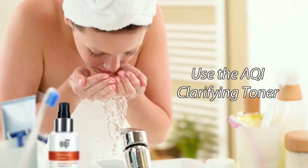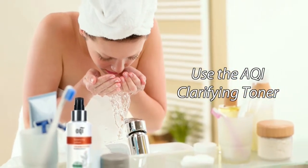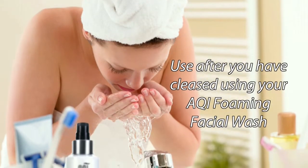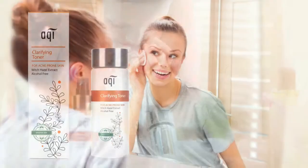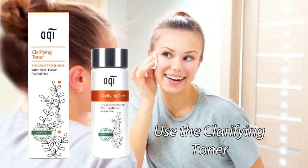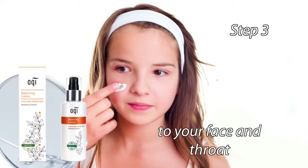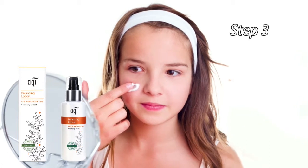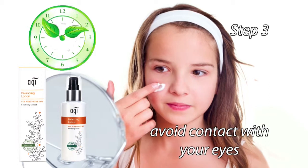For best results, use the AQUI Clarifying Toner as part of your overall acne care routine. Use after you have cleansed using your AQUI Foaming Facial Wash. Step 1: Use the Clarifying Toner. Step 2. Step 3: Apply a thin layer of the balancing lotion to your face and throat. Use morning and evening. Avoid contact with your eyes.